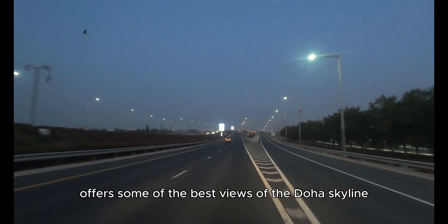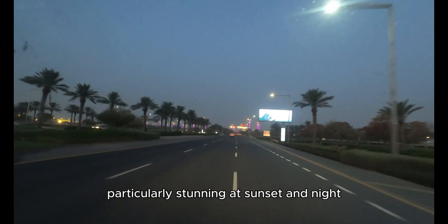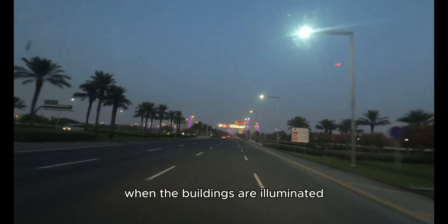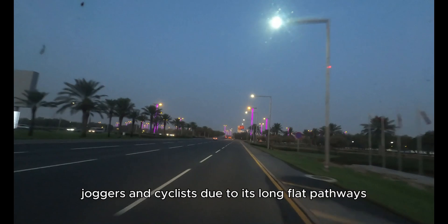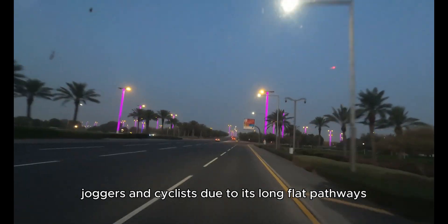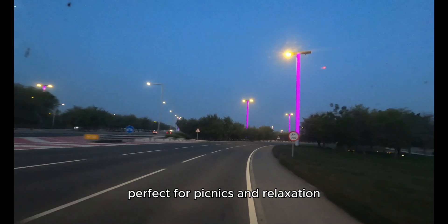The Corniche offers some of the best views of the Doha skyline, particularly stunning at sunset and night when the buildings are illuminated. It is a favorite spot for walkers, joggers, and cyclists due to its long, flat pathways, with several parks and green spaces perfect for picnics and relaxation.